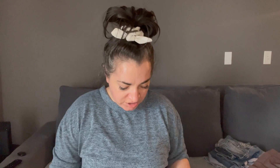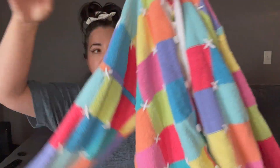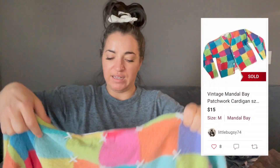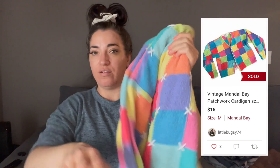This I might be keeping — I have to try it on. It is the most darling, adorable vintage cardigan I think I've ever seen. The buttons don't fit in the buttonholes — they are just for show apparently. But it is Mandel Bay, size large. It's just this patchwork knit cardigan and I'm obsessed with it. I just love it so much and it's heavy.